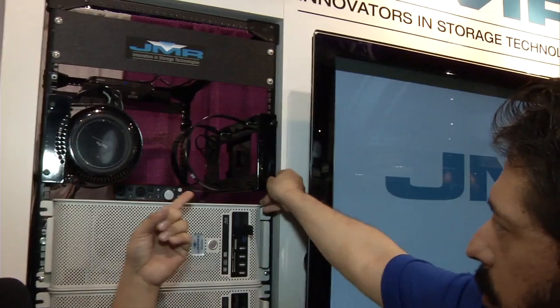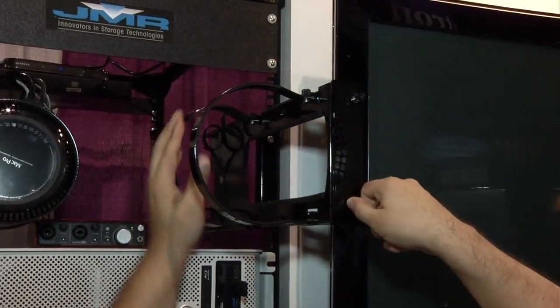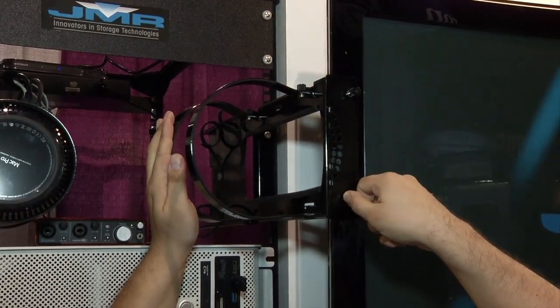We've got a quickie here for you. If you've got a Mac Pro and you've been wondering how to rack mount it, well here at JMR they've figured it out. Head on over and pick up your brand new Mac Pro holster.